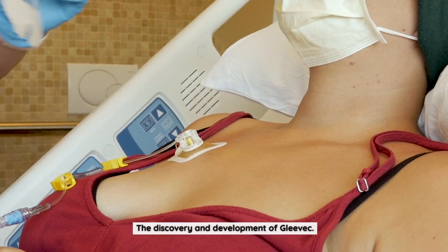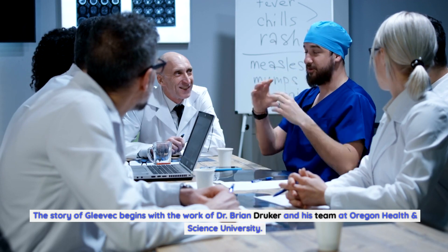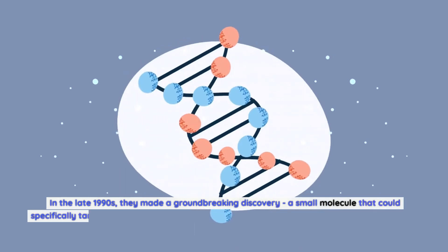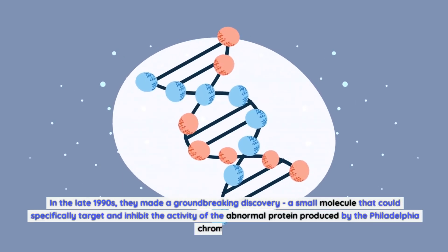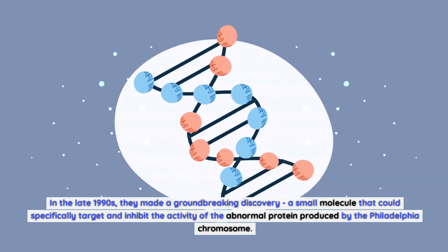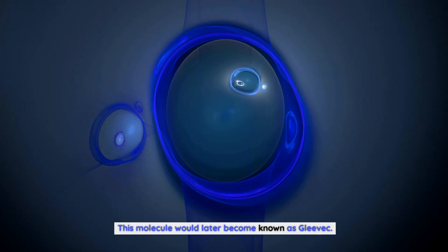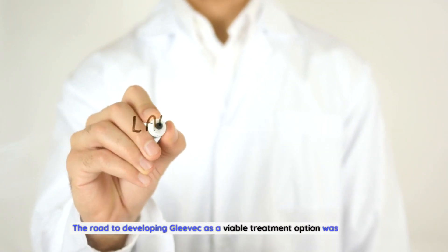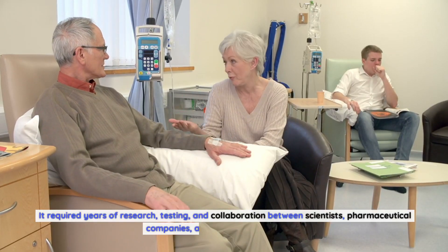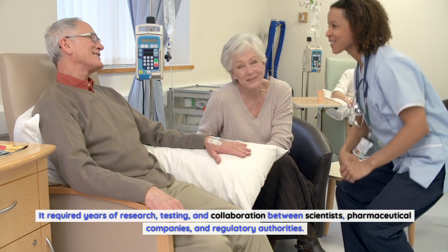The story of Gleevec begins with the work of Dr. Brian Druker and his team at Oregon Health and Science University. In the late 1990s, they made a groundbreaking discovery: a small molecule that could specifically target and inhibit the activity of the abnormal protein produced by the Philadelphia chromosome. This molecule would later become known as Gleevec. The road to developing Gleevec as a viable treatment required years of research, testing, and collaboration between scientists, pharmaceutical companies, and regulatory authorities.